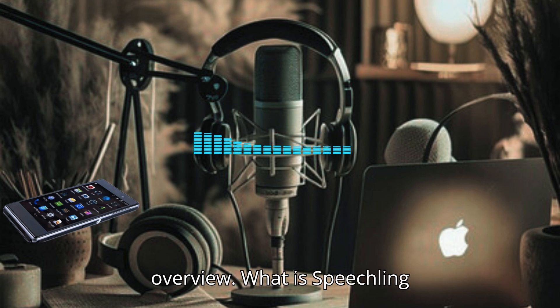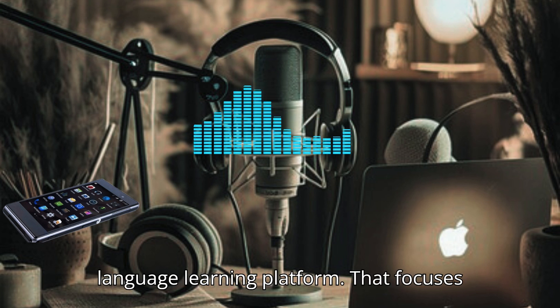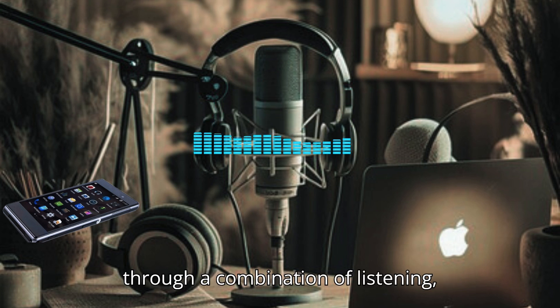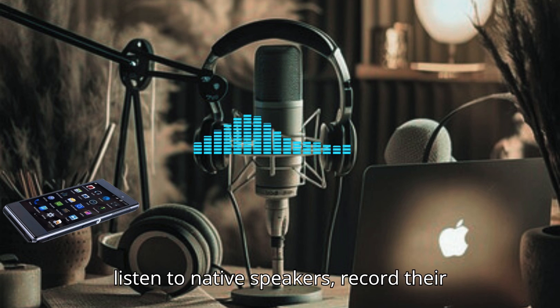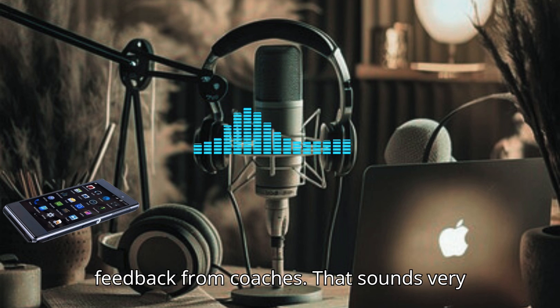Now let's get to know the second app to learn and improve American pronunciation. What exactly is Speechling, and how does it work? Speechling is a language learning platform that focuses specifically on improving pronunciation through a combination of listening, speaking, and feedback. Users can listen to native speakers, record their own voice, and receive personalized feedback from coaches.